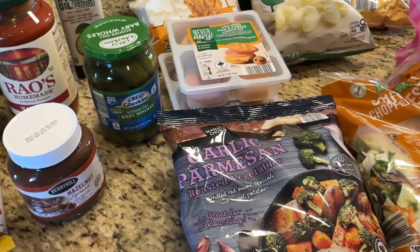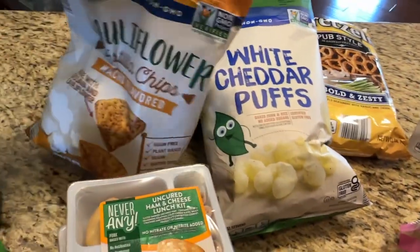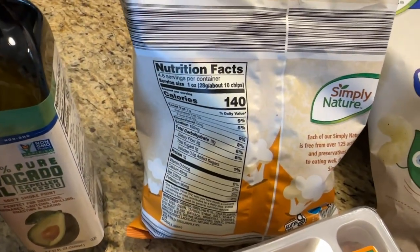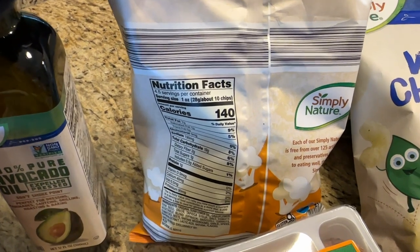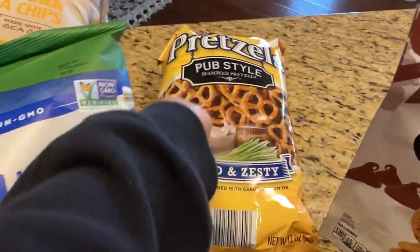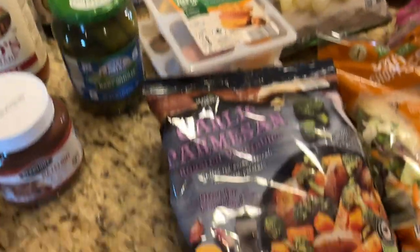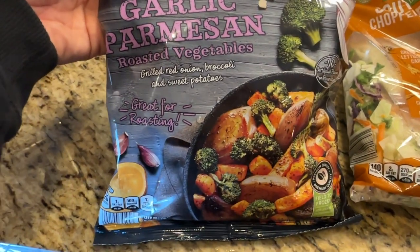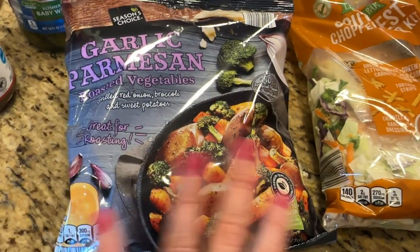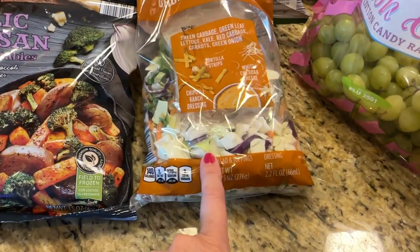We're counting down to the end of school — not much time left. When I go into Aldi I'm always bad to pick up a lot of snack food and chips. These cauliflower tortilla chips in nacho flavor are delicious — warning, you will want to eat the whole bag, and the whole bag is like four and a half servings, so about 10 chips per serving. My boys and my husband love these seasoned pub-style pretzels, and I got some nacho chips because we'll probably have nachos one night. I also picked up garlic parmesan roasted vegetables from the frozen section — grilled red onion, broccoli, and sweet potatoes — just a quick and easy side. And I usually pick up this Southwest chopped salad kit, which is good for lunches.